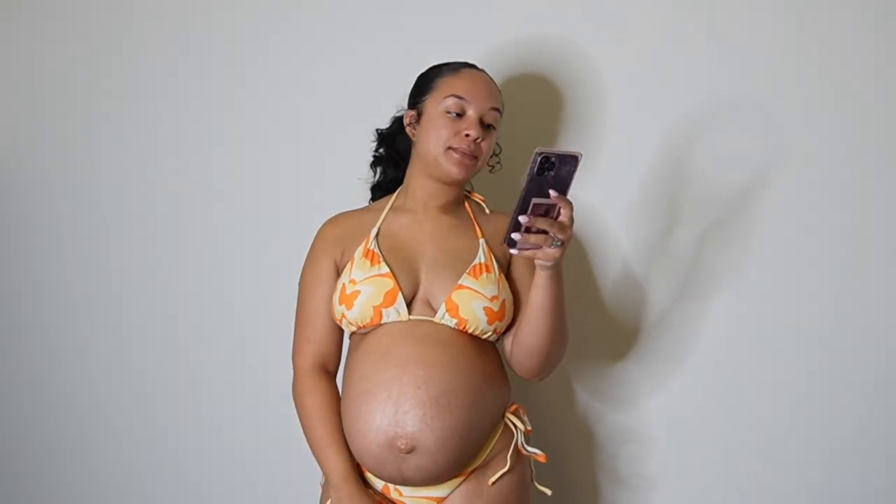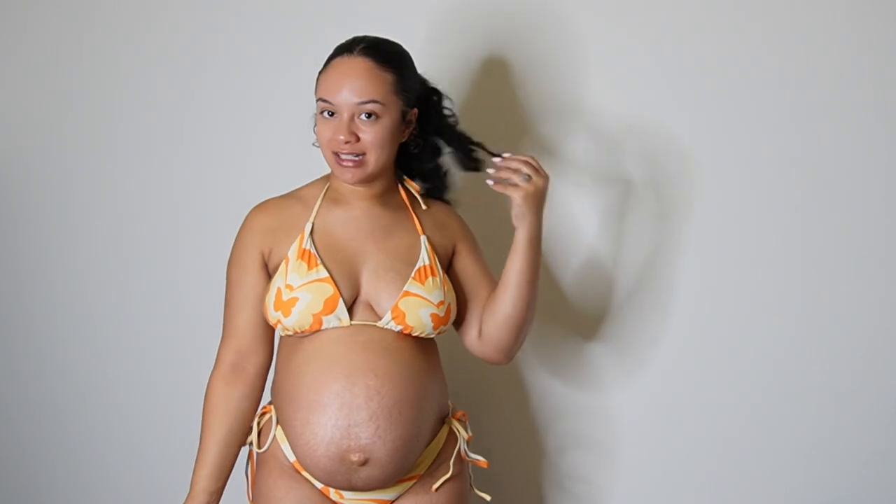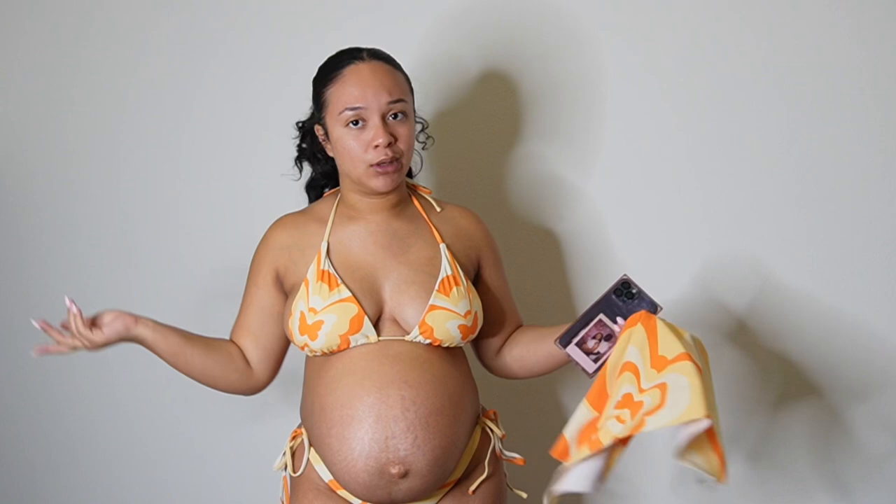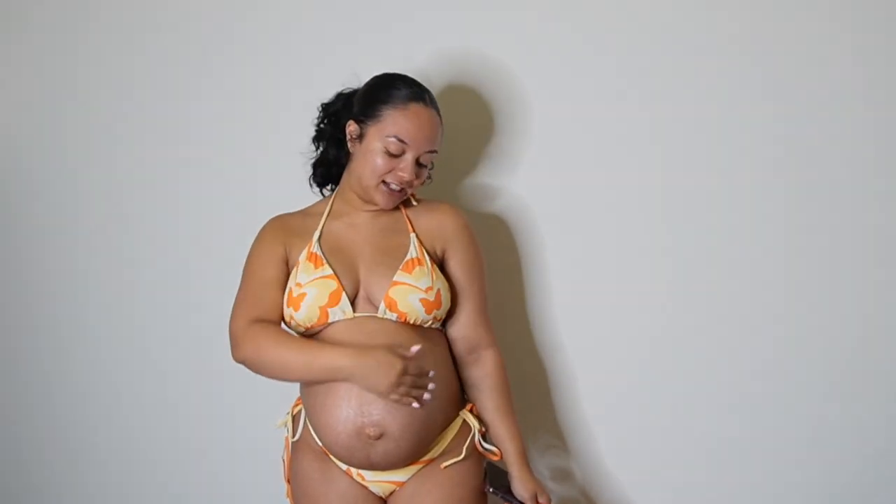The next piece is the three-pack Butterfly Halter Triangle Tie Side Bikini Swimsuit and Bandana. It does come with a bandana. My head is kind of low-key big so it looks a little different on me, but if I had my hair down it would look a little bit better. The bandana is a super cute touch. I never knew how cute a bandana was until I got the Shein package — I just never wore one before. This is super cute. Love the color and the little butterflies.